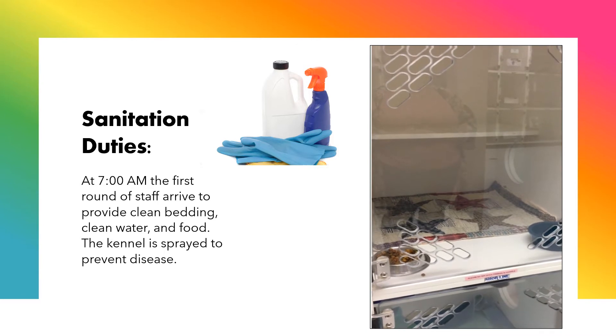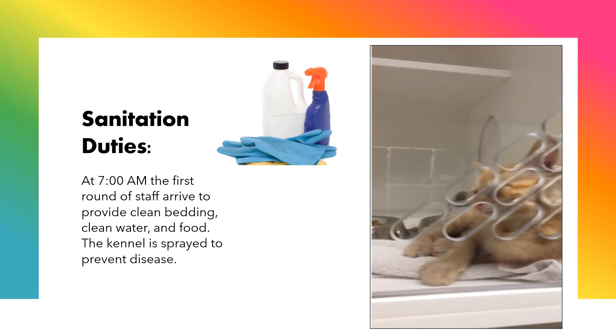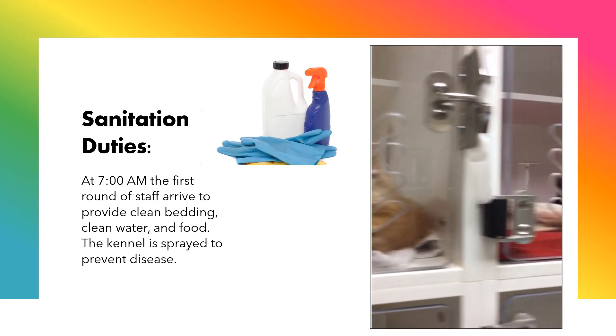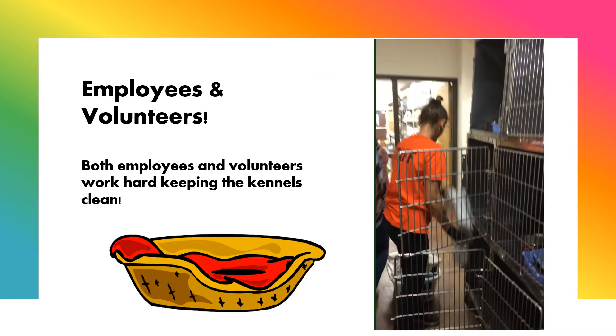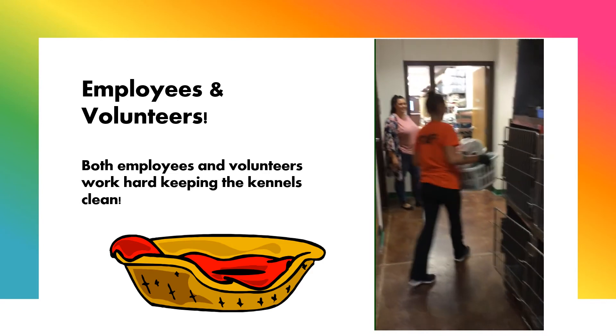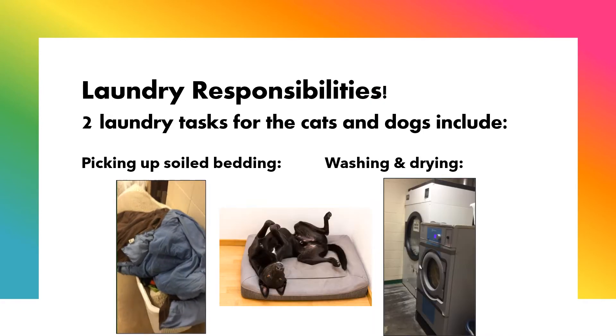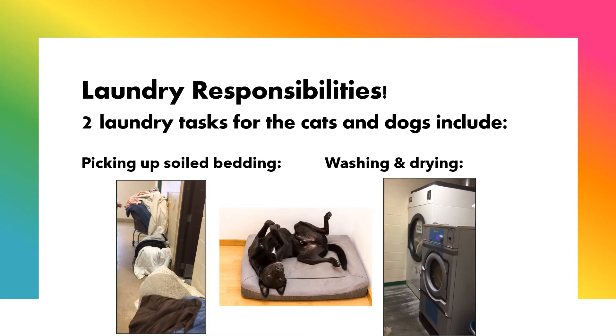Sanitation Duties. At 7 a.m., the first round of staff arrive to provide clean bedding, clean water, and food. The kennel is sprayed to prevent disease. Both employees and volunteers work hard keeping the kennels clean.